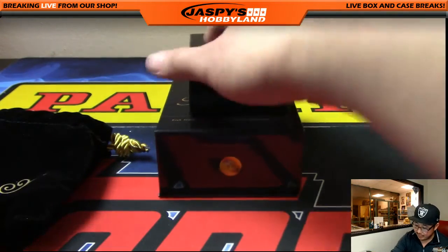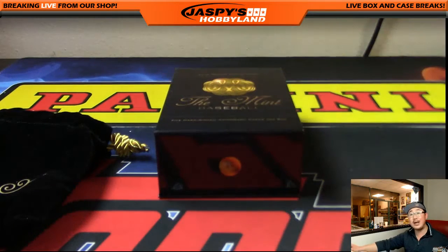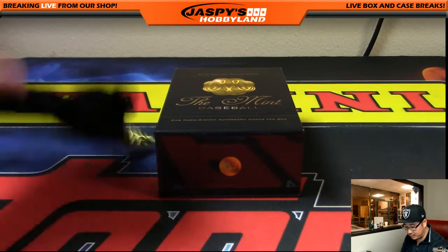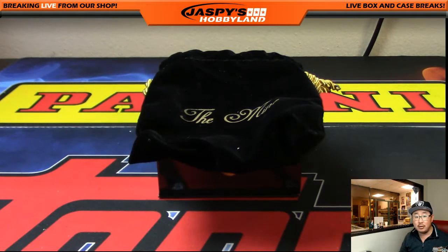Those are your five autographs out of another box of the Mint. We got two more in this case. Really awesome stuff in here. The patches are beautiful. The cards are designed wonderfully. A lot of great stuff, folks. So on to the next one. Let's give away this pouch right here.